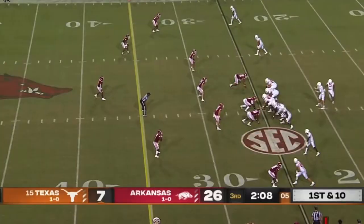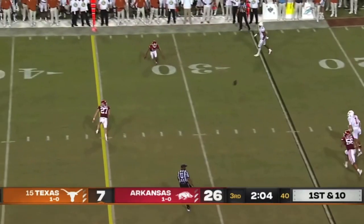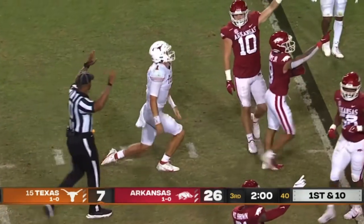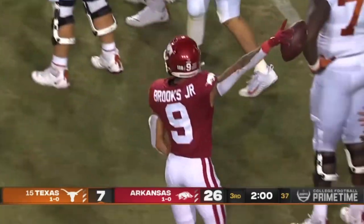Here's Mississippi State up big in the second half — that ball is knocked out of the hand of Card, and that is being played as a fumble. Greg Brooks recovers it for Arkansas.